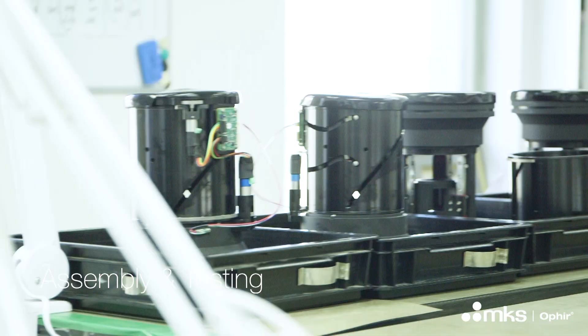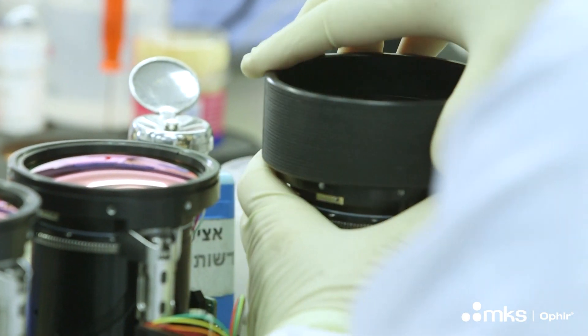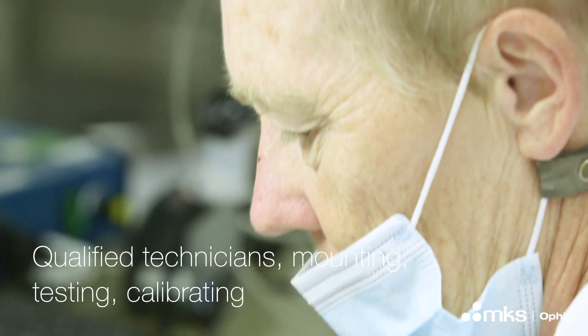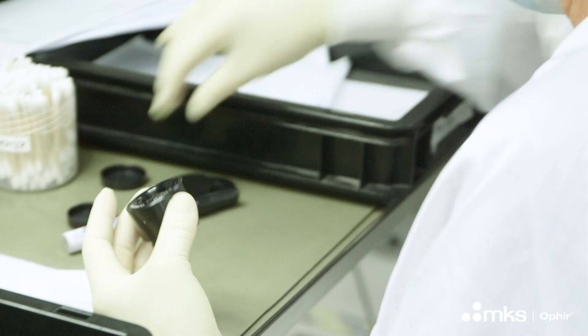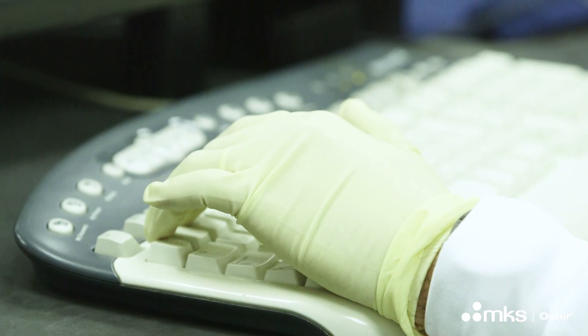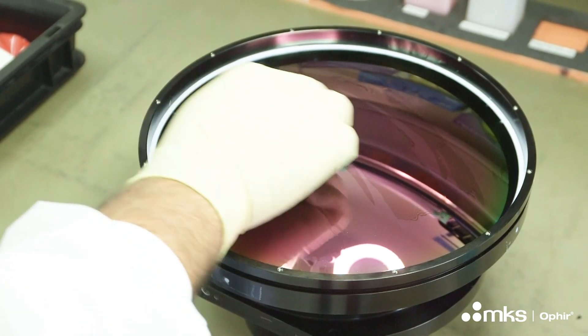We have now entered into our assembly department, where a group of qualified technicians will take the optics and assemble them into a wide variety of final products. This is in many cases the most busy place in the factory and involves a lot of cooperation between manufacturing staff and the different disciplines of design and engineering, like optics, mechanics, hardware, software, and others.